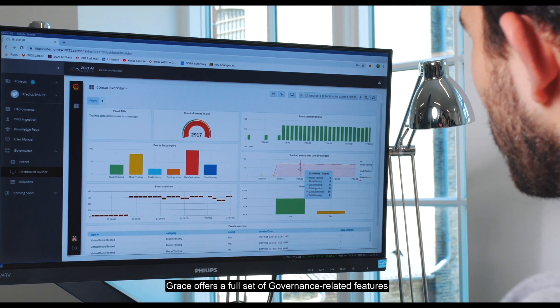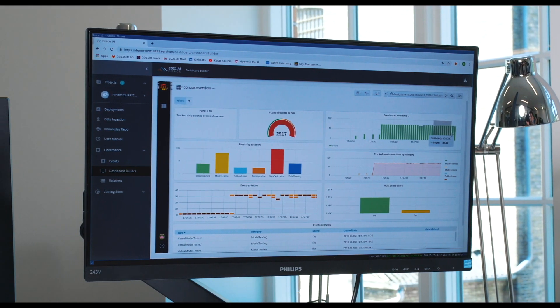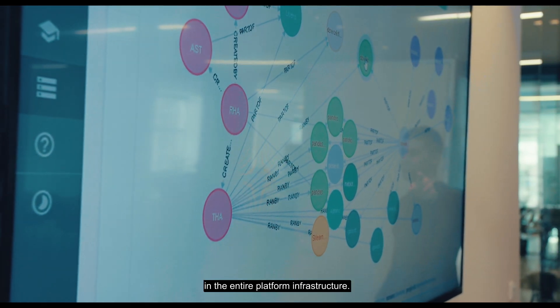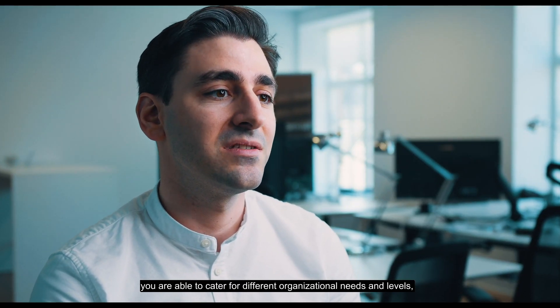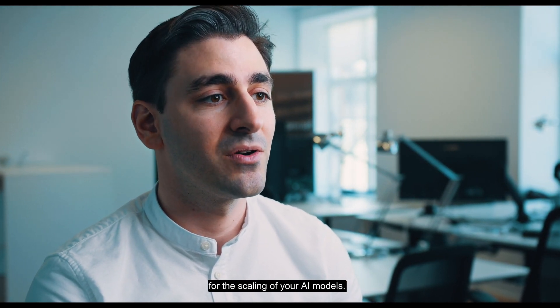GRACE offers a full set of governance-related features for data and model development in order to control how these are used and consumed. It also delivers full traceability of all data and model events in the entire platform infrastructure. With the GRACE platform, you are able to cater for different organizational needs and levels without sacrificing flexibility or extensibility for the scaling of your AI models.